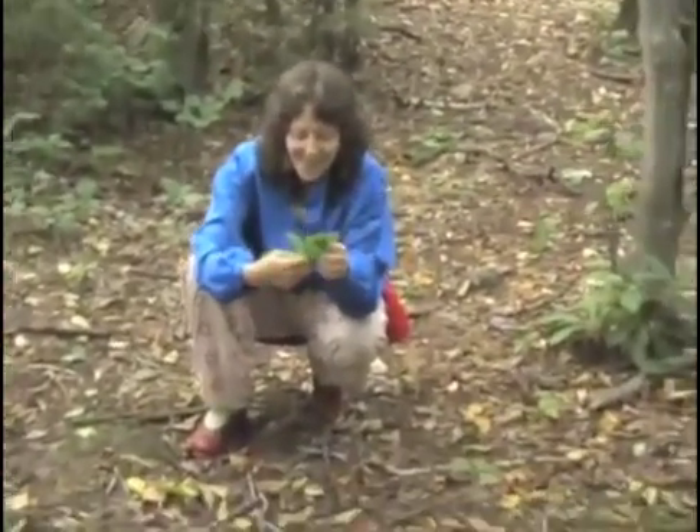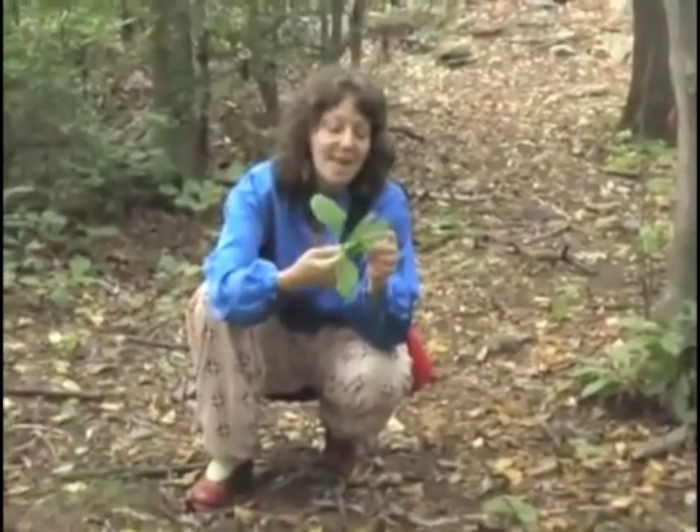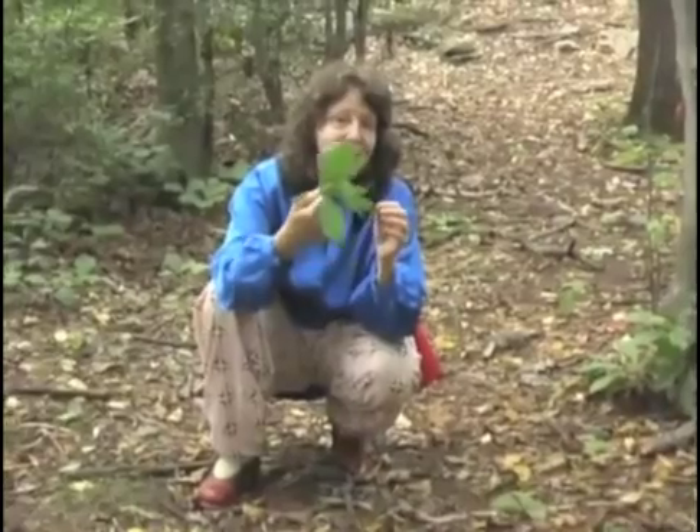Finding a clump of sassafras leaves alerts me to the fact that there are some sassafras trees nearby. So now I know I'll keep a lookout for them, because this is one of my very favorite herbs to harvest at this time of year.